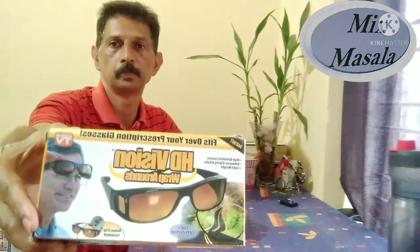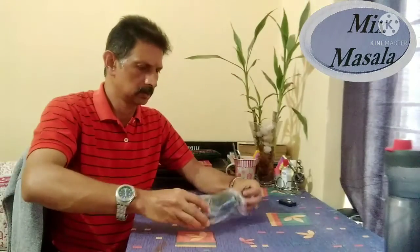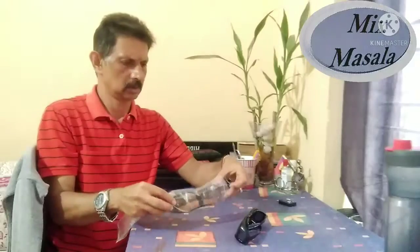This is what I bought online — I am going to open the HD vision glasses I purchased from Amazon. Here are two glasses: one is a light color and one is a dark color.